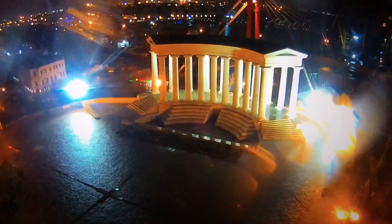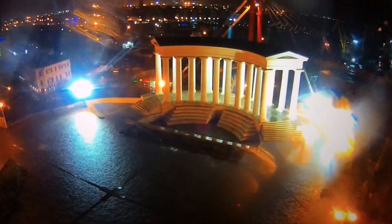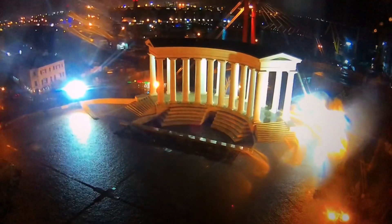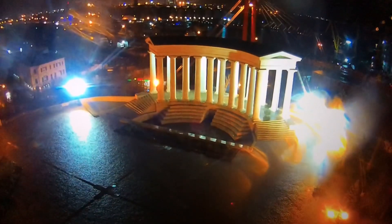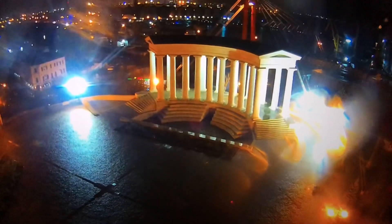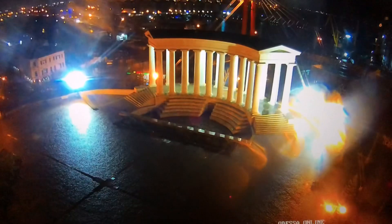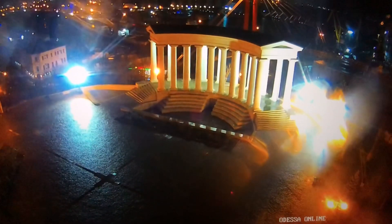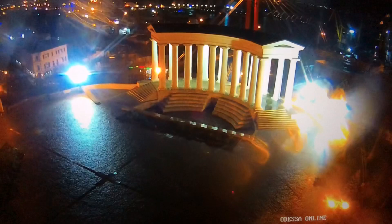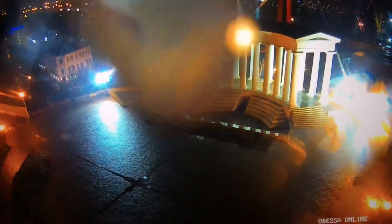Watch this. Watch a portal get ready to form from the plasma. Wait for it. It's gonna jump from the right and the left. It will center over in front of the columns. Right in front of the columns, then the black perfectly round portal will open up. Here we go.